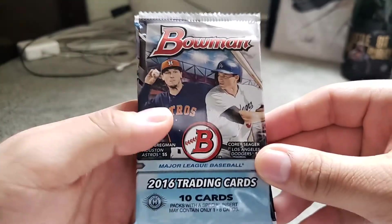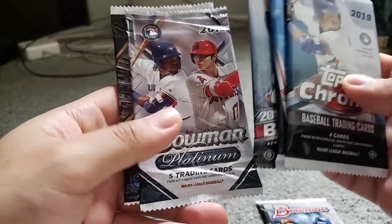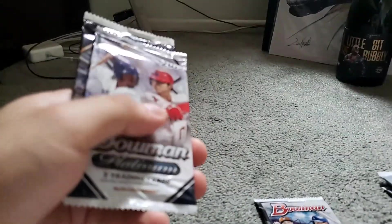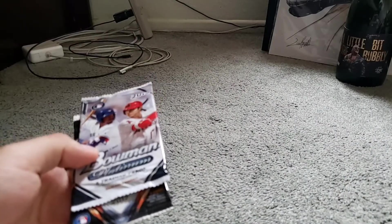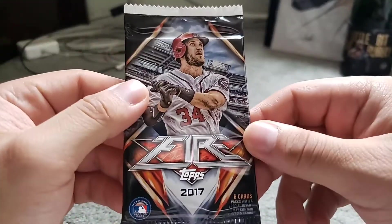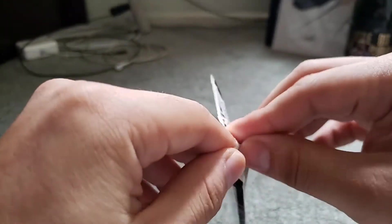I do like how they package this — they package it really well. So we have: 2016 Bowman, 2019 Chrome, 2017 Chrome, 2016 Chrome, Bowman Platinum, and Topps Fire. I'm going to save the Chrome packs towards the end because I love opening Chrome, and start off with the retail exclusive ones. Let's go with Topps Fire — I believe it's exclusive to Target as a retail exclusive. I've seen people open these and they have a nice design, so hopefully we can pull something good out of 2017 — some nice rookies.